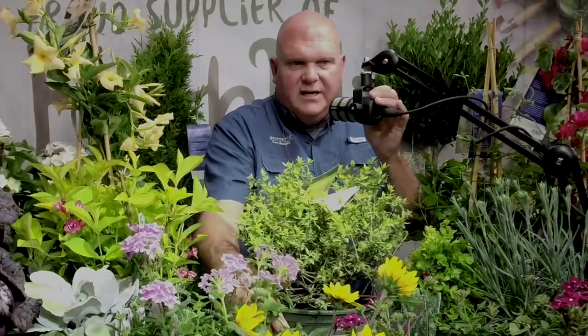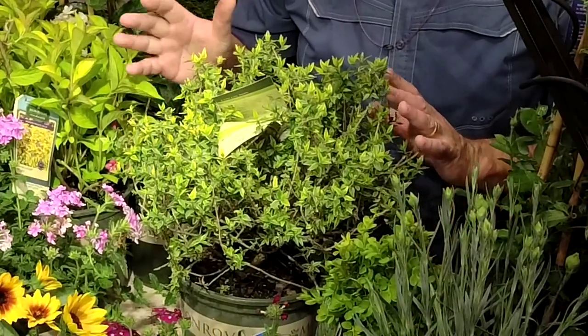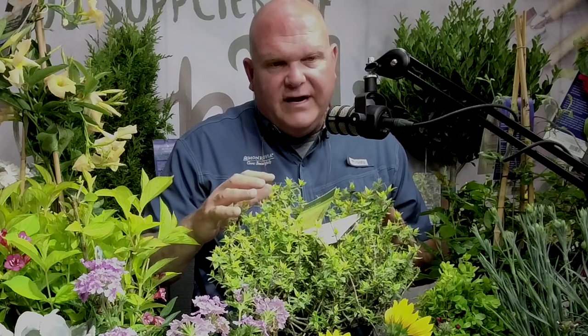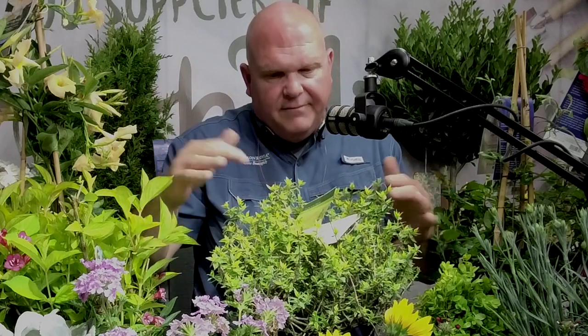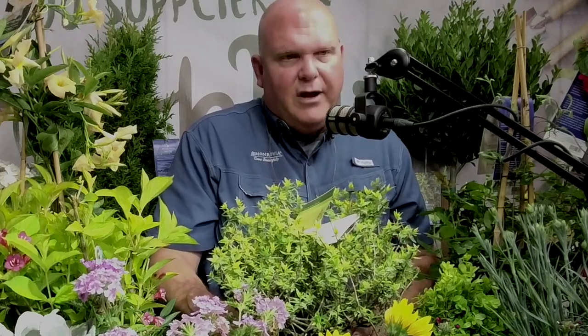This is Lucky Lots Abelia — a compact grower with a green and white variegation. Unlike Kaleidoscope, which is more gold, this has a green and white variegation with small leaves and a dainty feel. It gets nice feathery new growth with white flowers that are fairly fragrant. It stays small — only a three by three grower. Low maintenance, full sun, continuous bloomer in the summer months, and fragrant. Love the variegation on this one.